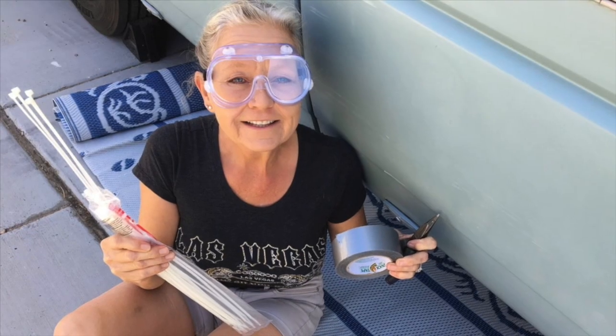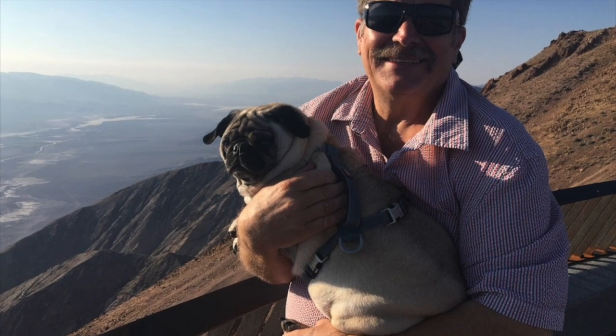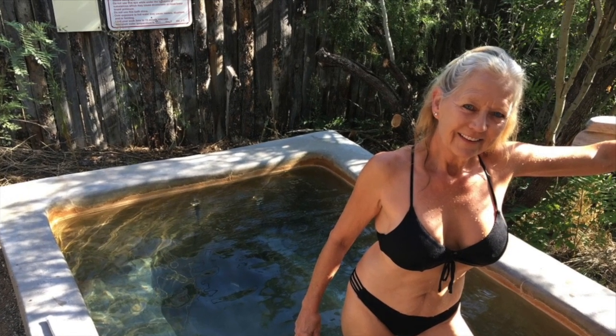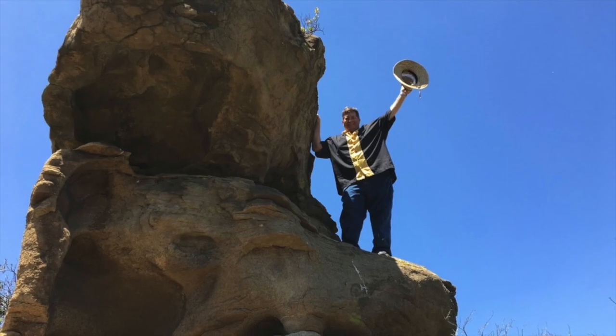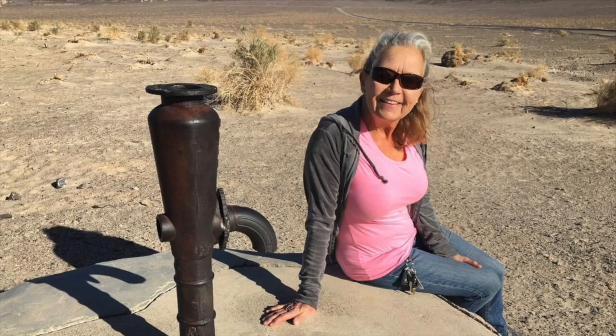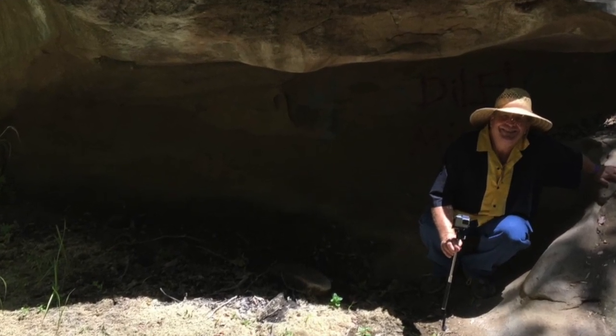Strange RV Tours will take you places. With Greg and Janet's smiling faces, you might see a crazy flavored soda review, or some tips to fix your RV too. So come along, won't you join us, friend? As we discover what's around the bend. Just sit right back in your easy chair. Strange RV Tours is on the air.